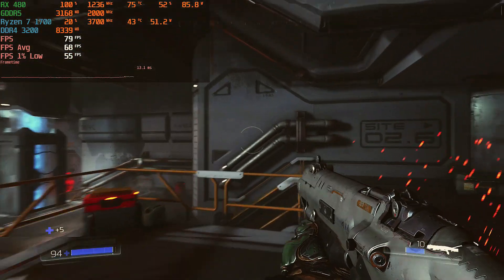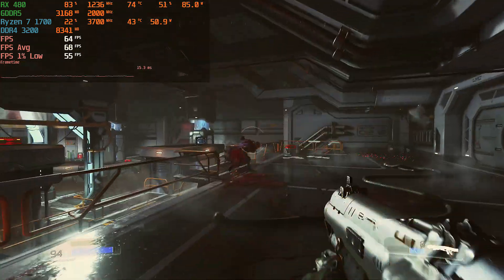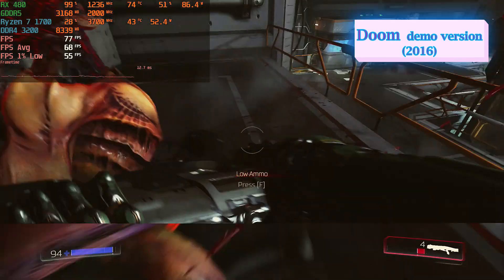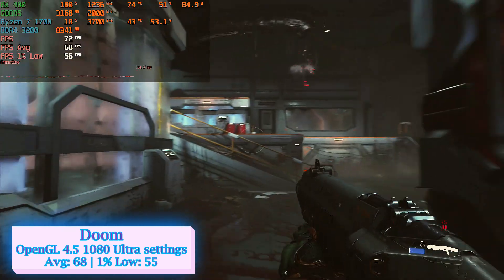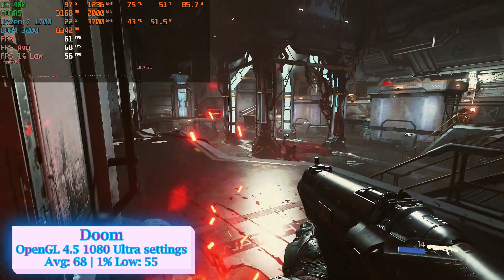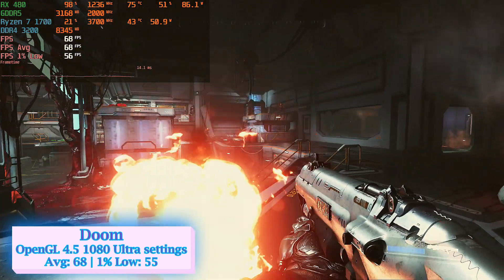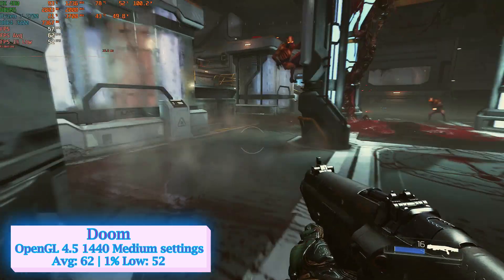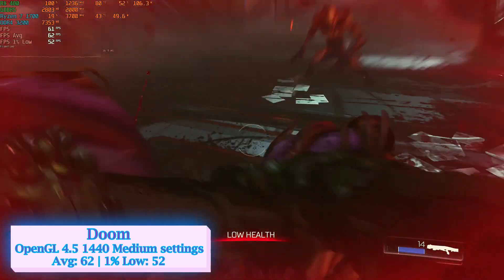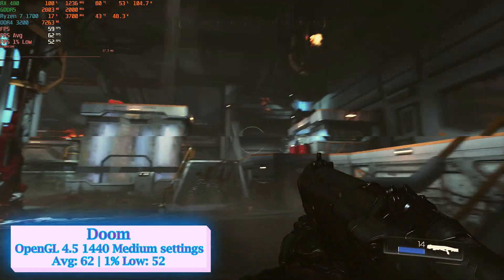I started off with a gaming title promoted by AMD itself as a game perfectly optimized for the RX 480. Unfortunately, the demo version of Doom crashed every time I enabled Vulkan API, so I switched to OpenGL at 1080p ultra settings, where the card rendered an average of 68 FPS and 55 FPS at 1% low — granting an immersive gaming experience without spending nearly double for NVIDIA's GTX 1070. At 1440p, Doom ran at 62 average with a 1% low of 52 FPS.